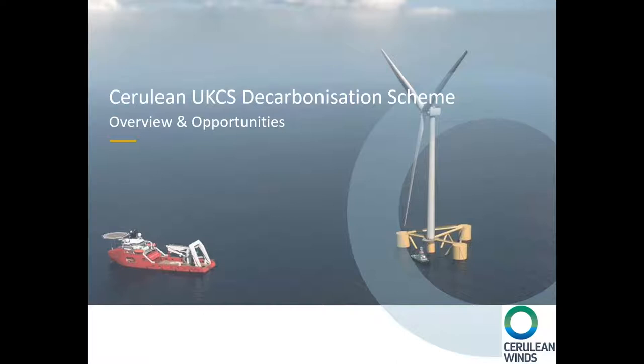Good afternoon. I'll be presenting Cerulean's scheme for decarbonizing the upstream and offshore oil and gas facilities in the United Kingdom, and what opportunities this presents to the UK supply chain and the types of jobs and skills that are required for that.